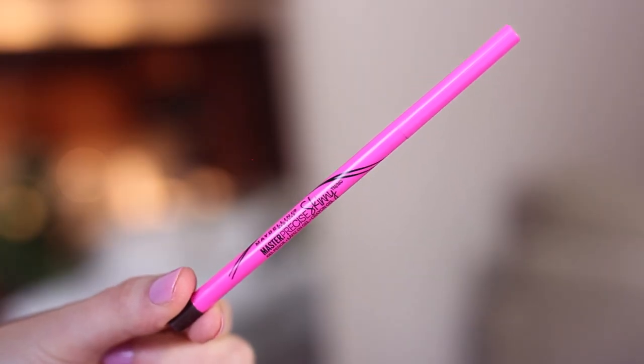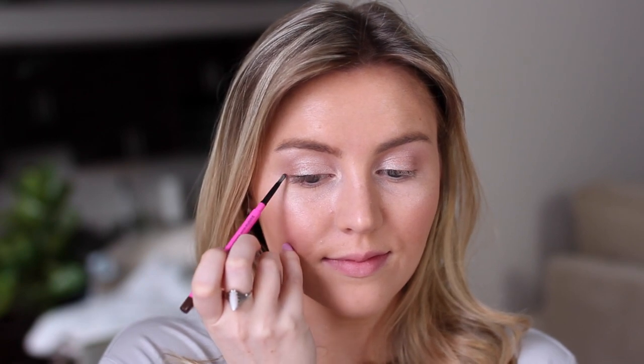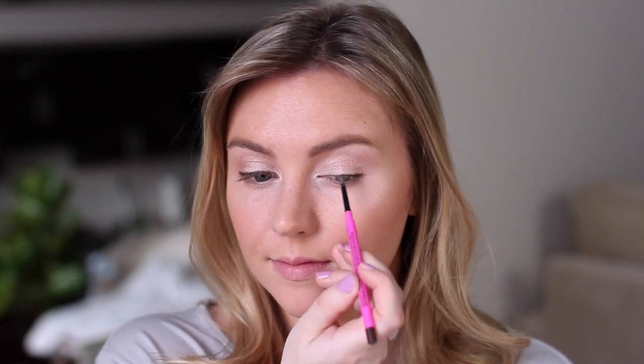For eyeliner, I've been obsessed with the Maybelline Master Precise Skinny Gel Pencil for a while now. I'm using the brown shade, and I love that I can create a really thin line with this — and it's also mechanical, so I don't have to sharpen it.